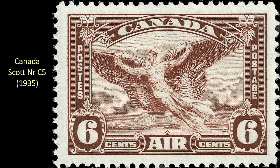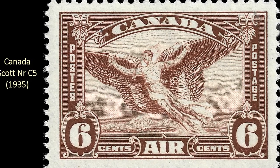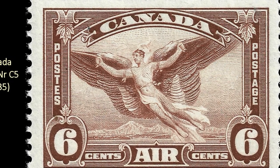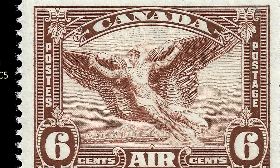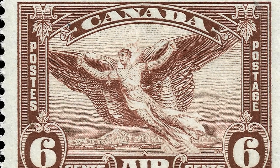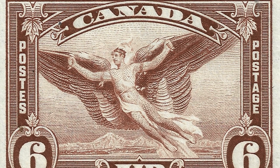And then the last stamp on my list — which if you've been counting makes 11, but who's counting — is Canada Scott number C5. It's another beautiful, spectacular design showing Icarus on his homemade wings. It's just another great example of engraving work. I don't know who did this one, but it's beautiful.